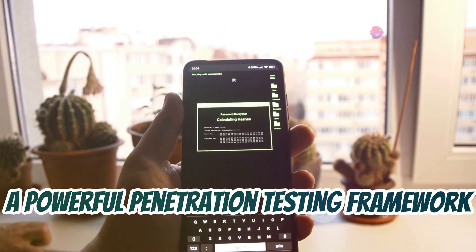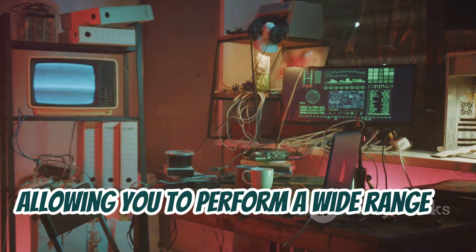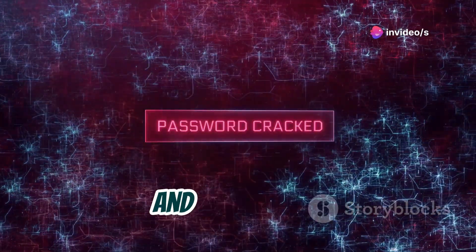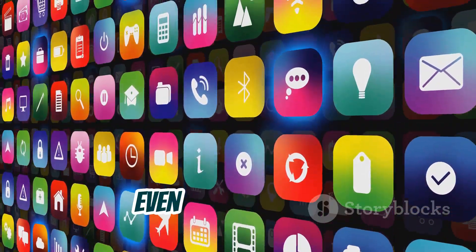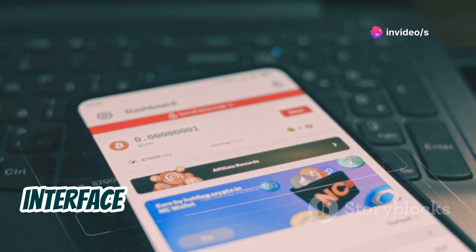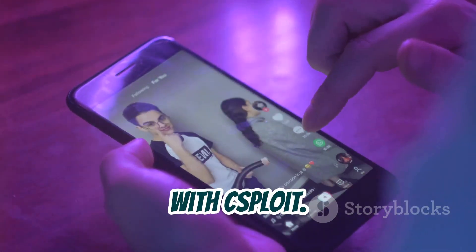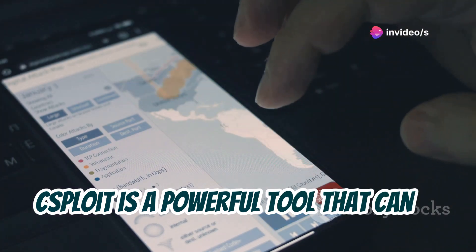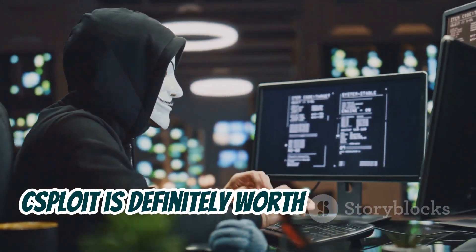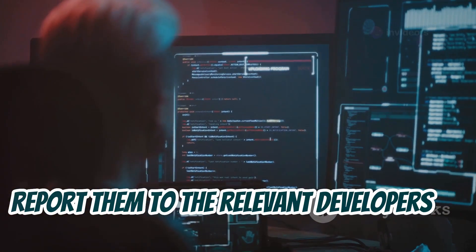Let's move on to C-Esploit, a powerful penetration testing framework designed specifically for Android devices. C-Esploit is like having a professional penetration testing suite right in your pocket, allowing you to perform a wide range of security assessments on your own network and devices. With C-Esploit, you can scan for open ports, crack passwords, escalate privileges, and much more. The app features a clean and intuitive interface, making it easy to navigate even for beginners. If you do find vulnerabilities using C-Esploit, remember that responsible disclosure is key — report them to the relevant developers so they can be patched and fixed.